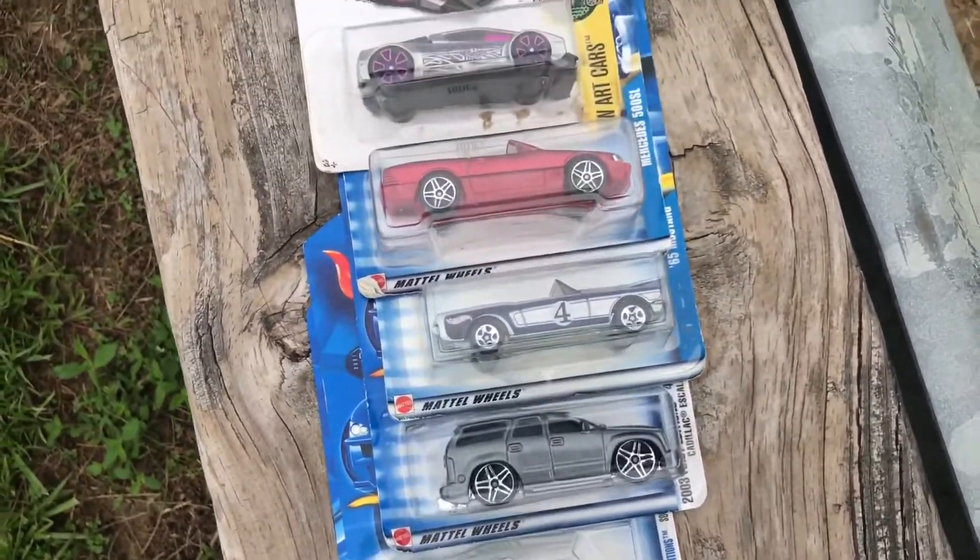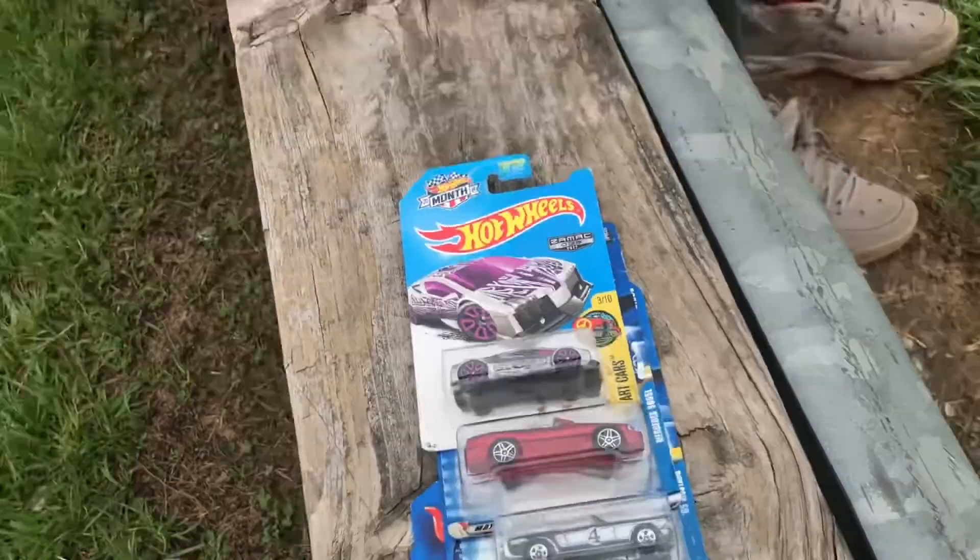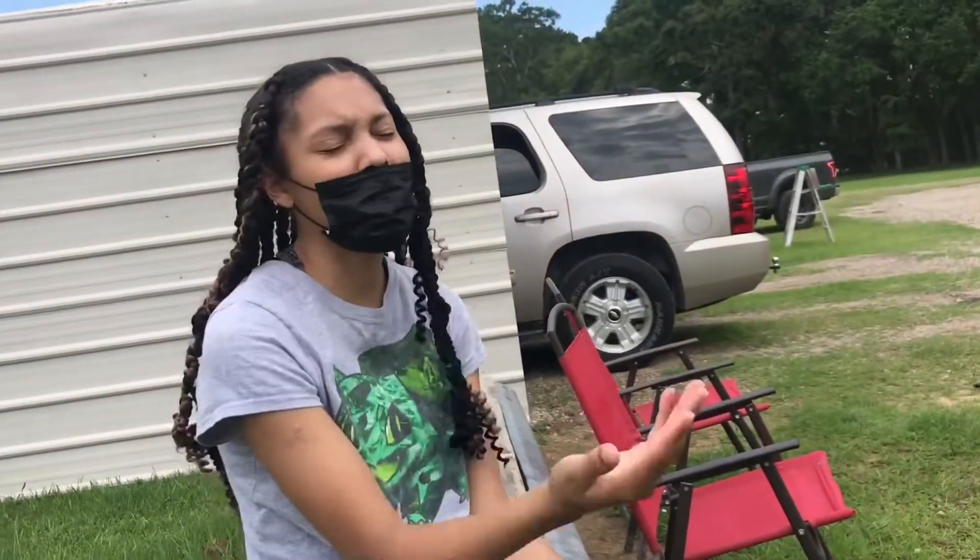My little flea market haul, y'all. First time being here and definitely not the last. Did you enjoy yourself? Very hot. Yes.